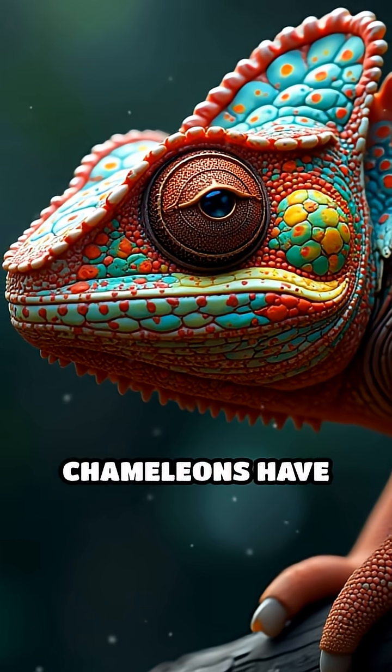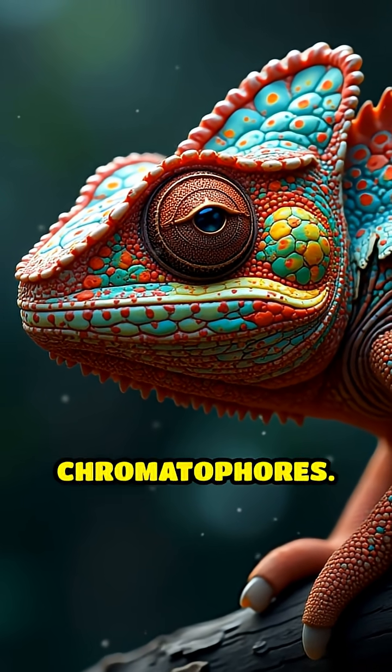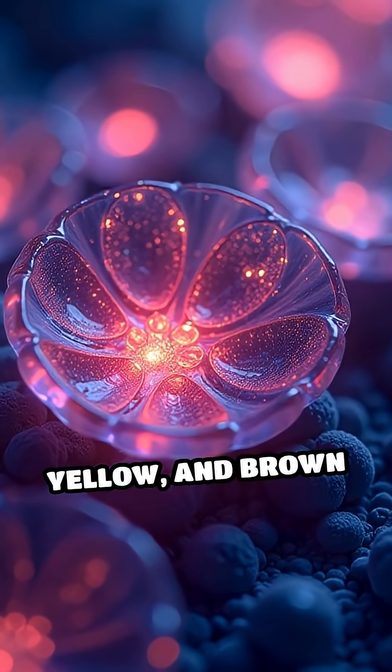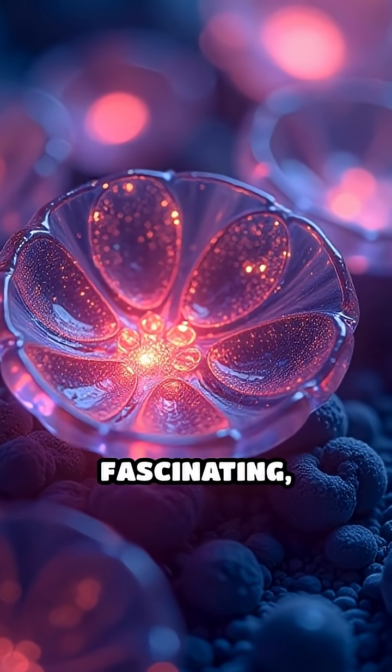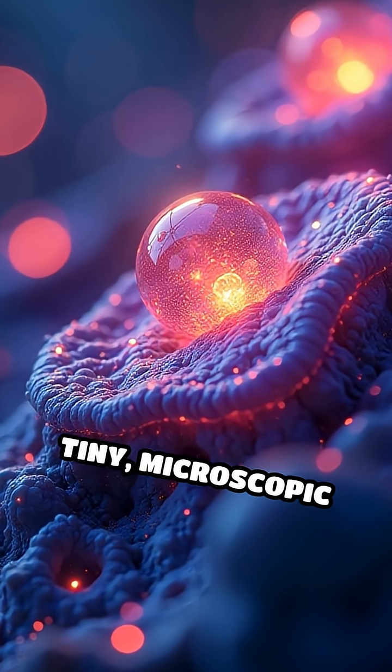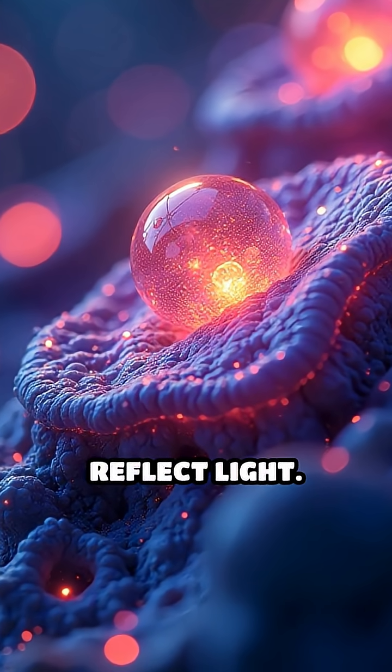Under their outer skin layer, chameleons have special cells called chromatophores. These cells contain pigments in red, yellow, and brown shades. Even more fascinating, beneath those are iridophore cells filled with tiny, microscopic crystals that reflect light.